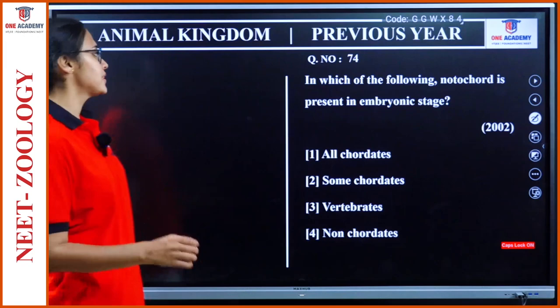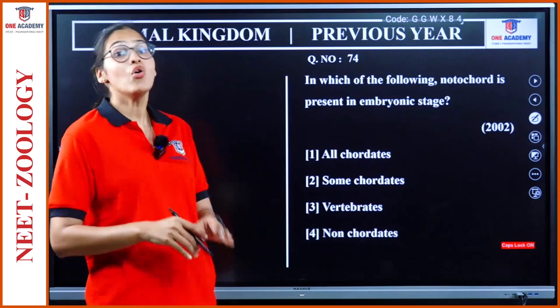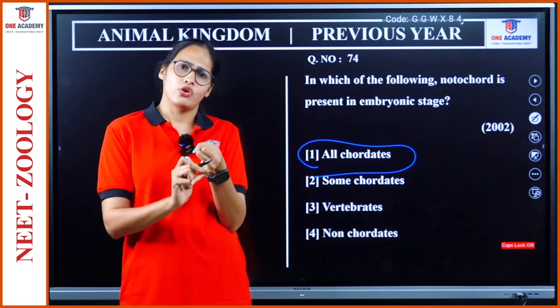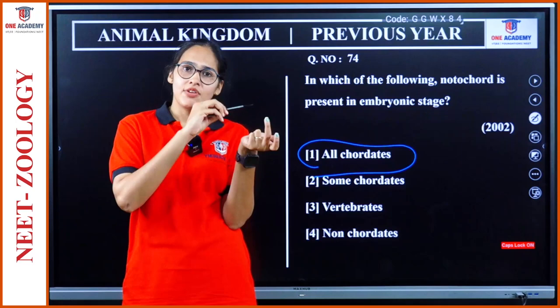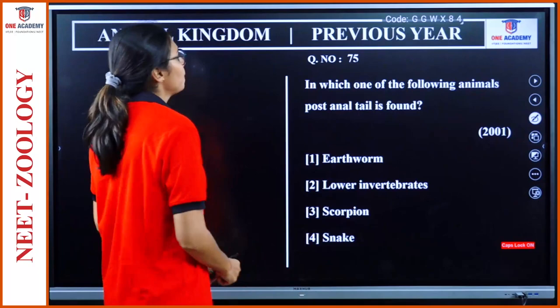Question 74: In which of the following is notochord present in the embryonic stage? All chordates, some chordates, vertebrates, non-chordates. Notochord in the embryonic stage is seen in all chordates — whether Urochordata, Cephalochordata, or Vertebrata. In Vertebrata it is replaced by the vertebral column later; in Cephalochordata it continues; in Urochordata it is present up to the larval tail. So option 1.